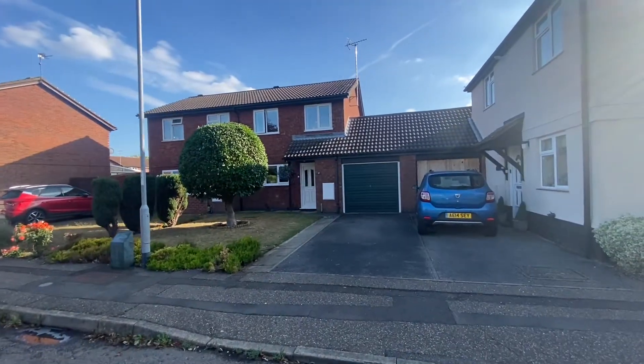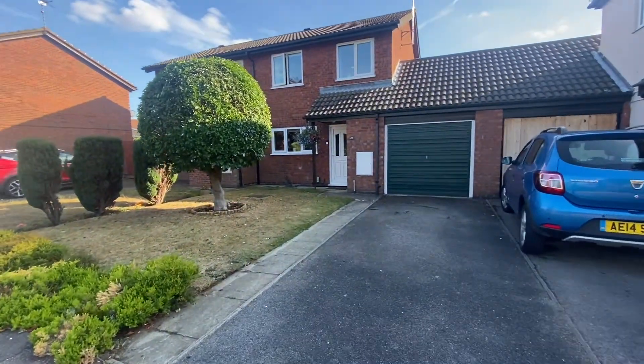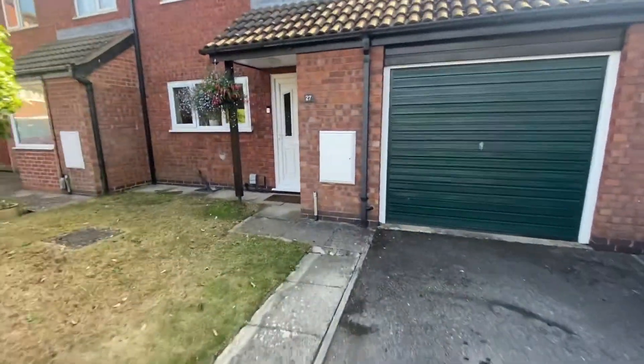Welcome to Crane Moor, where this semi-detached family home sits towards the end of this quiet cul-de-sac within the desirable area of Warrington, boasting a south-facing garden to the rear and a garage.